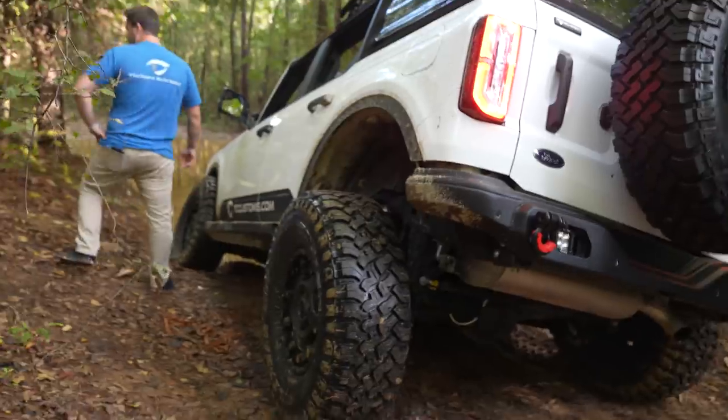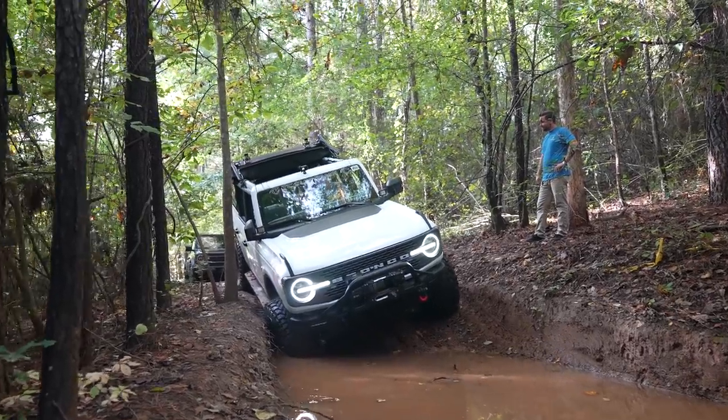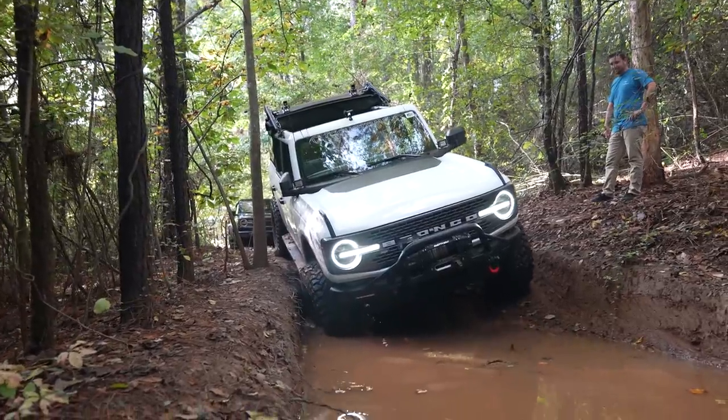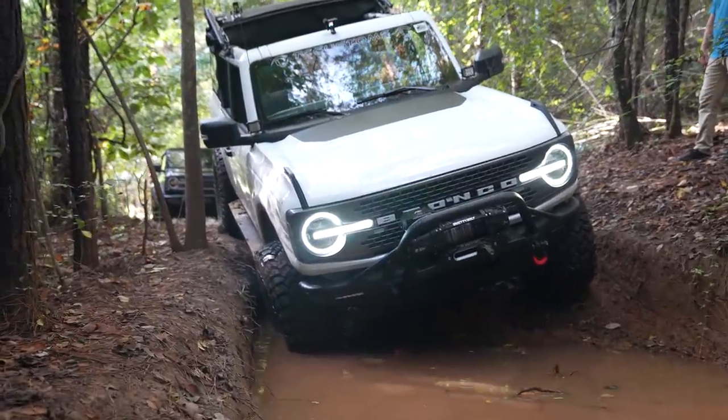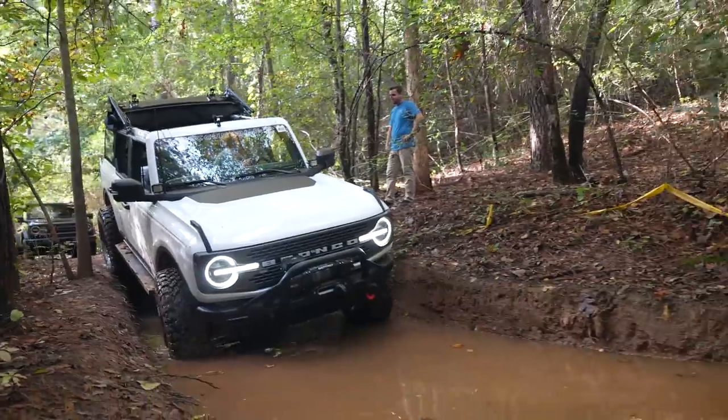I don't really like just hanging out in this position — that initial drop off is intense.